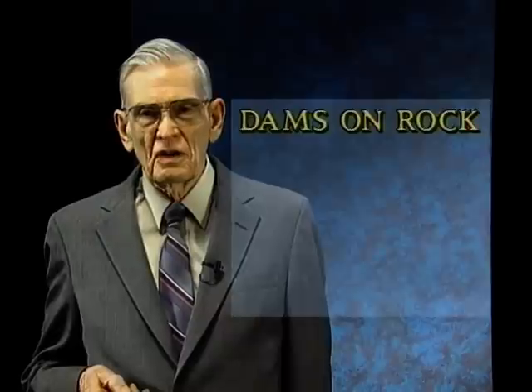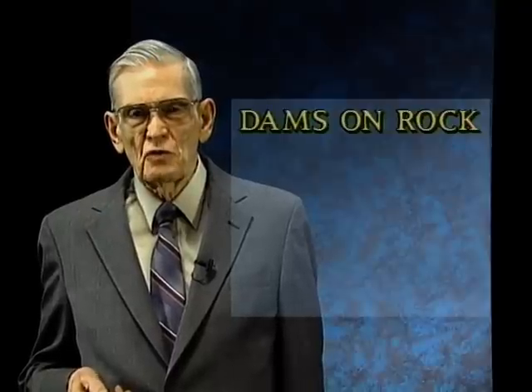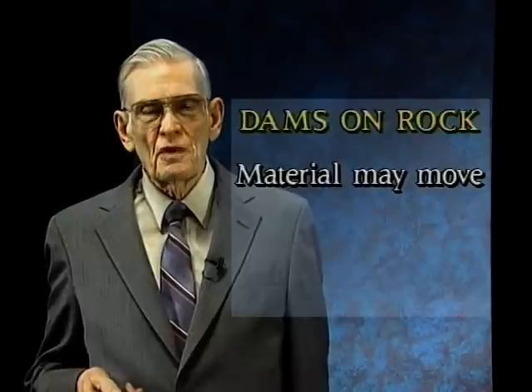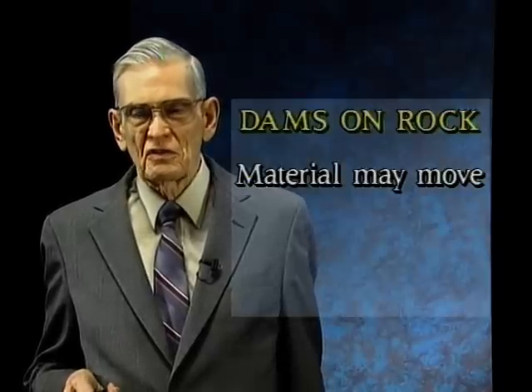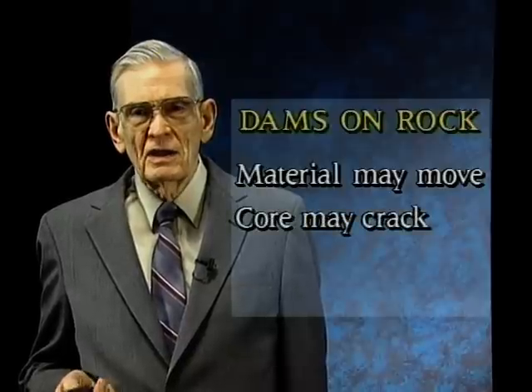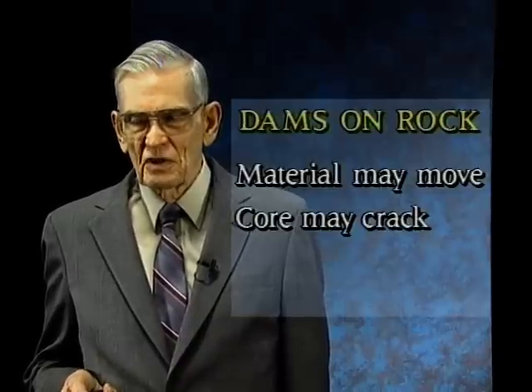Unfortunately, in a great many dams that already exist, segregation may have developed, and so there is the possibility for internal migration some long time after the dam has been completed. When a dam is on rock, we can do several things to reduce the likelihood of piping. Piping in the core of a dam can really take two forms: the material can move from the core into coarser materials trying to get into the filter, or the core may crack because there are tendencies for extension or tensile strains that occur under some circumstances.